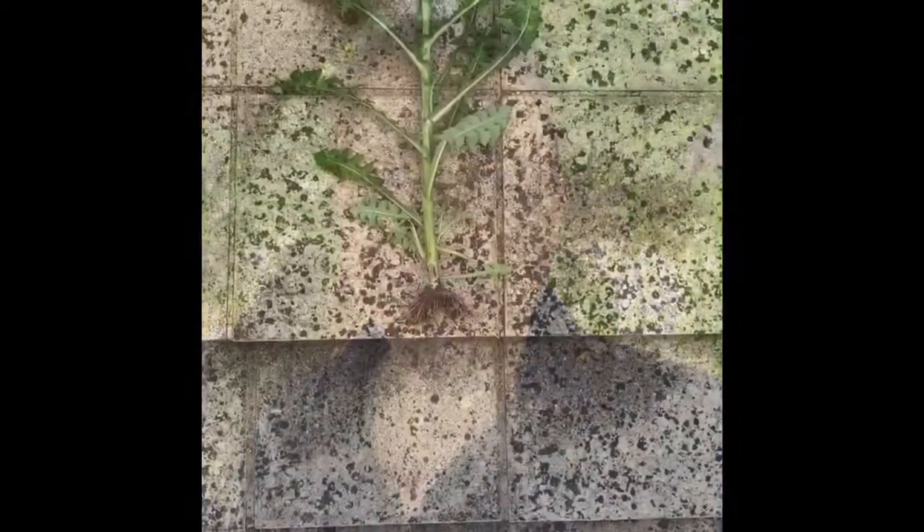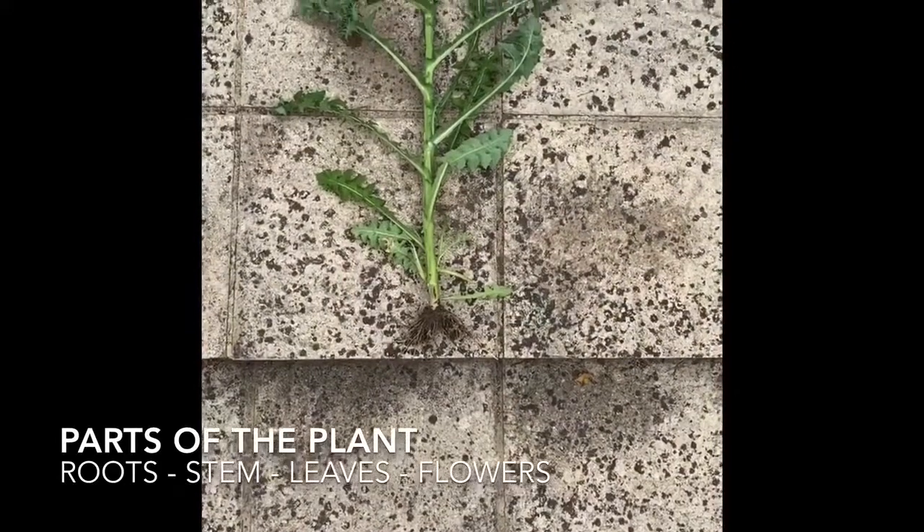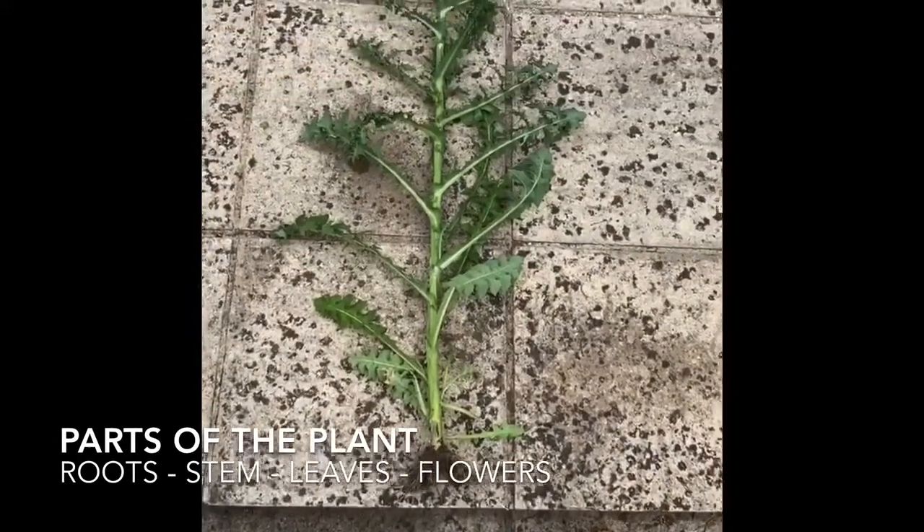Hi there, I'm Liz and I work at the Englefield Estate. First of all, let's remind ourselves about the parts of the plant.